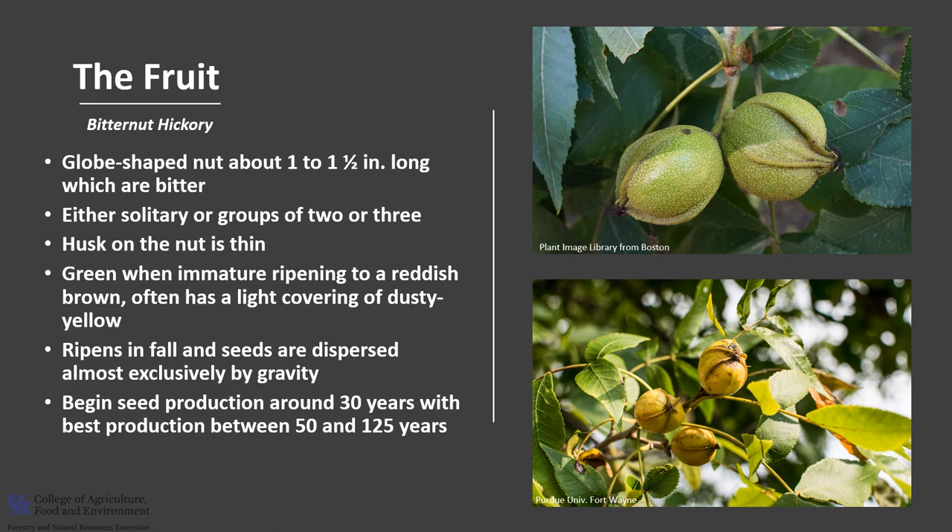Trees don't begin seed production until about 30 years of age, with best production between 50 and 125 years. Good seed crops are produced at three to five year intervals.